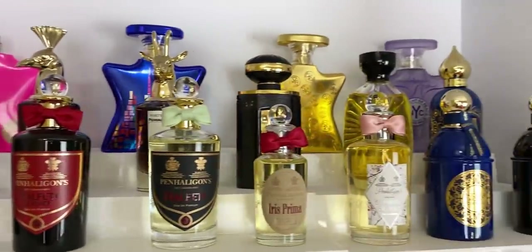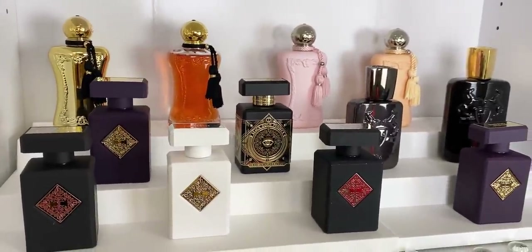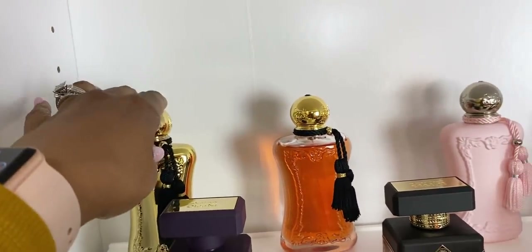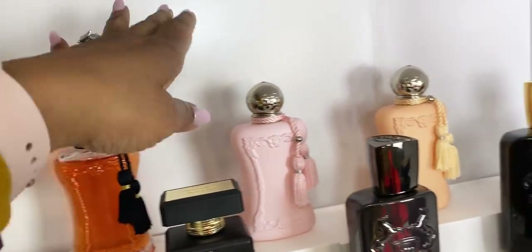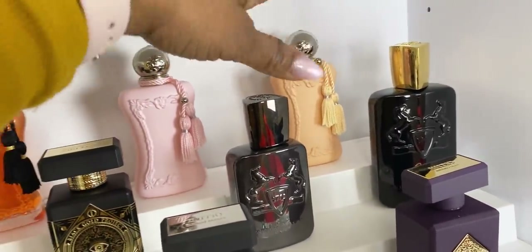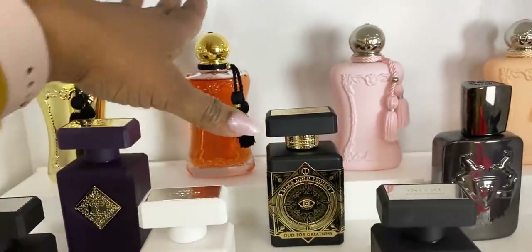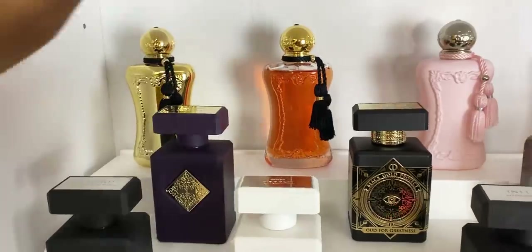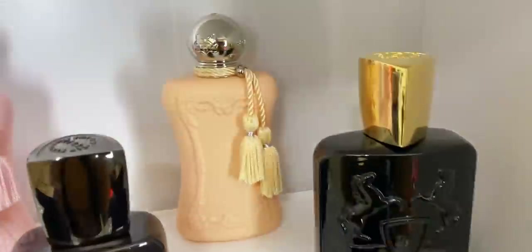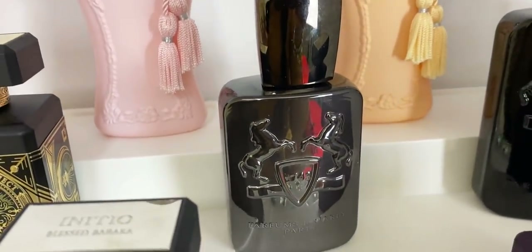This shelf here I have my Parfums de Marly and my Initio. To the back we have Darcy, Safanad, beautiful Delina, and one of my newest acquisitions, Cassili — a nice floral scent, more warm and classy. Then on the next shelf we have Oajan by Parfums de Marly, a beautiful gourmand. Then we have Herod.